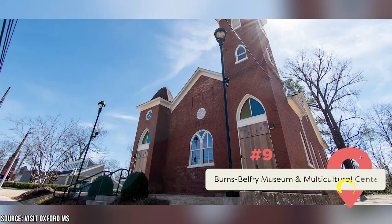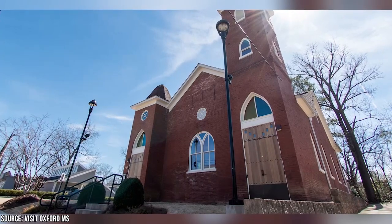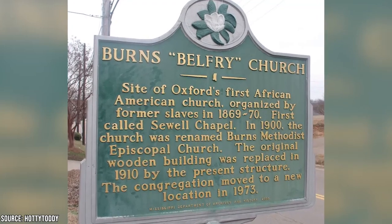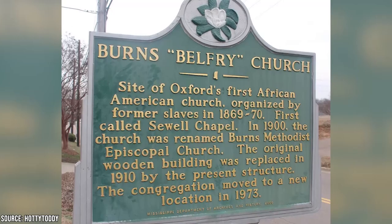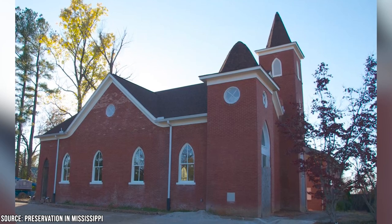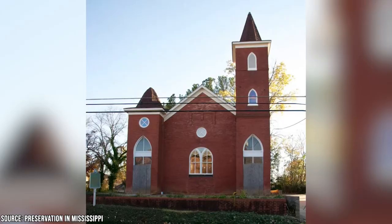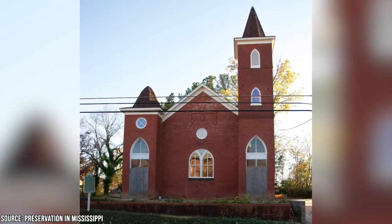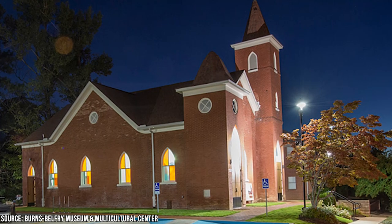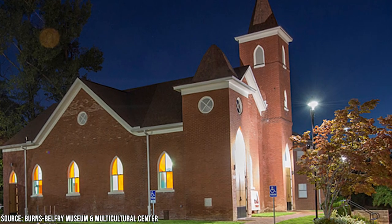The Burns Belfry Museum and Multicultural Center is a museum that focuses on the history of African Americans in Oxford. In 1910, freed slaves built a church called the Burns Methodist Episcopal Church. The museum once shared the space with the church's parishioners. In the 1970s, the church moved locations and the building became the Belfry, which was an office building. But fortunately, author John Grisham, who originally hails from Oxford, decided to buy the building. He then donated it to a couple of non-profits for the purpose of preserving it. So the Burns Belfry now serves dual functions: it hosts meetings for the local community as a general event space, and it also hosts a museum that showcases the history of the locals and the church.